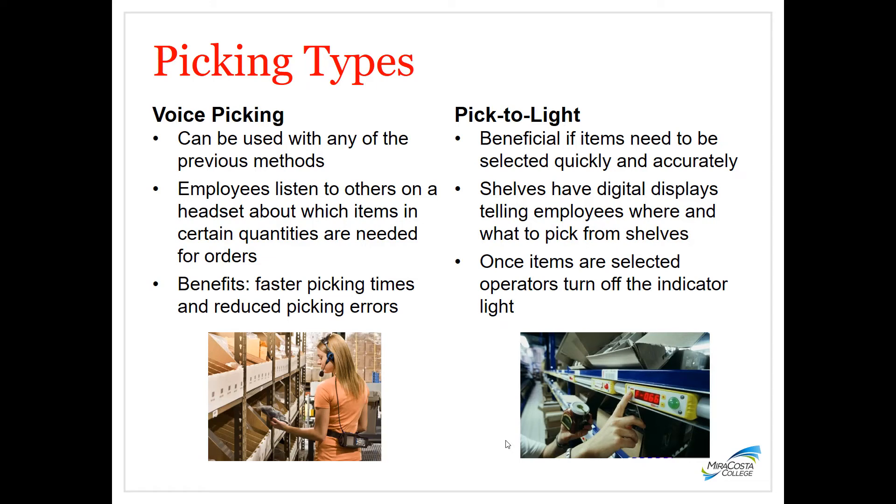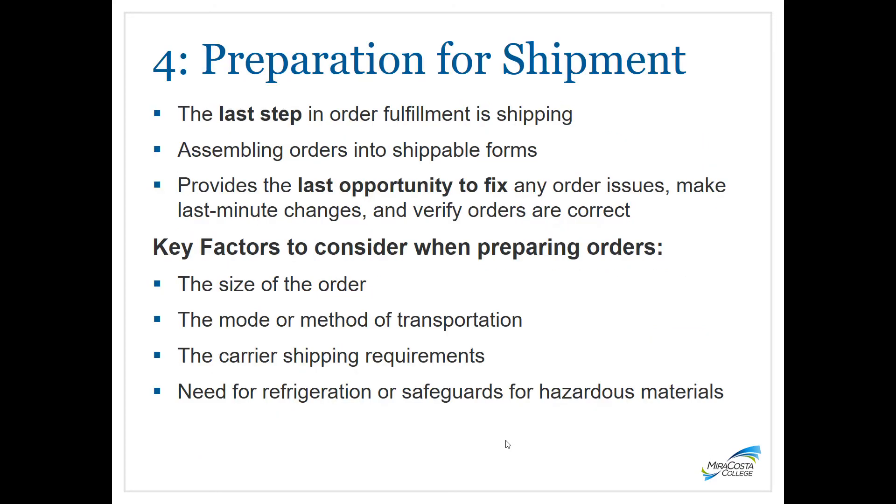More technological approaches include voice picking, which can be combined with any of the previous methods. It utilizes employees communicating through headsets about what items and quantities are needed for orders, with benefits including faster picking times and fewer errors. Another method is pick to light, where shelves have digital displays telling employees where and what to pick. Once items are picked, operators turn off the indicator light. Voice picking is more cost effective, as pick to light requires modules to be installed.